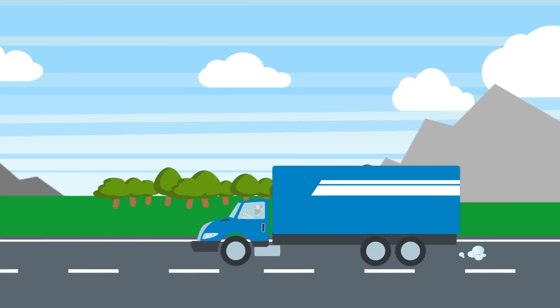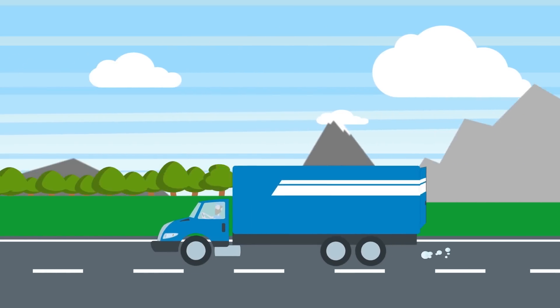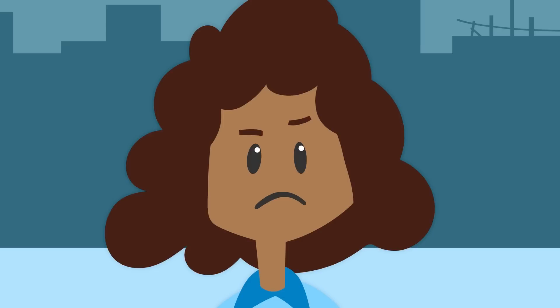Is there a way to really know that drivers are performing daily pre- and post-trip inspections? Without a vigilant commitment to inspections, everyone's safety is at risk.